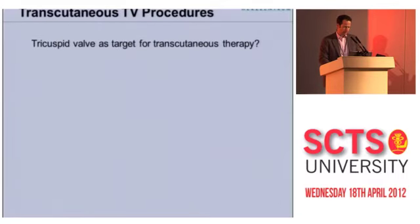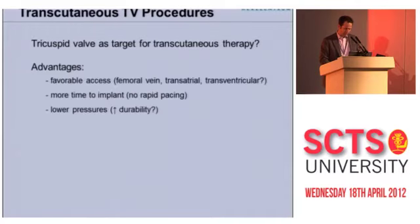The tricuspid valve as a target for transcutaneous therapy is not something new. This is something that was thought of shortly after aortic valve percutaneous therapy started by Cribier back in 2004. People immediately came upon this idea, but the problem is that the tricuspid valve is rather tricky.